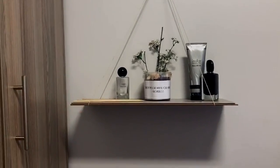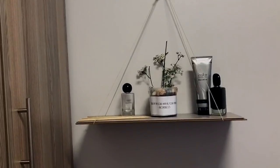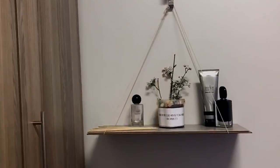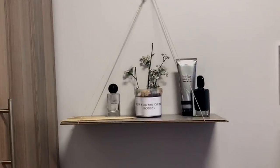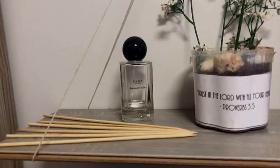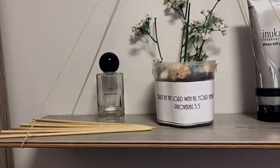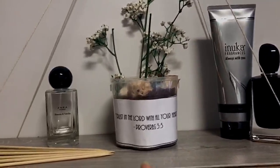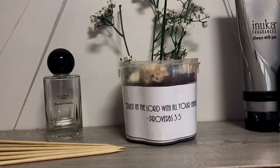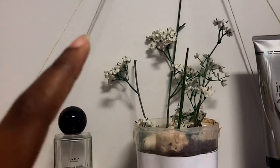Over here I made a DIY pod plant decoration stand. If you want me to show how to do it, comment below. I used a wooden plank as a base and two strings to hang it — very easy and quick. On top of the plant stand I put sticks as decoration. I also put my Zara perfume there — it looks pretty and aesthetic. I made a DIY pod plant using my brother's old clay pot and printed out a Bible verse: 'Trust in the Lord with all your heart' — Proverbs 3:5 — with fake plants, real sand, and real rocks.